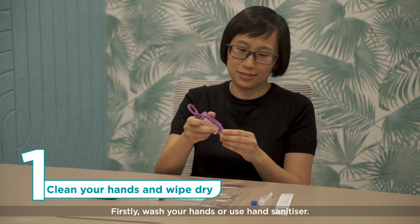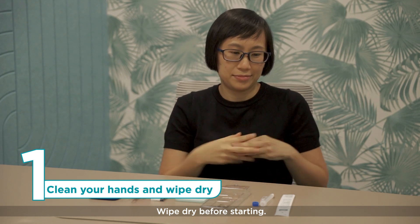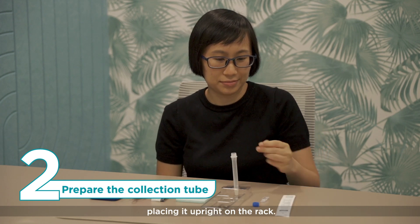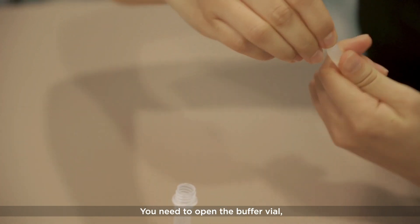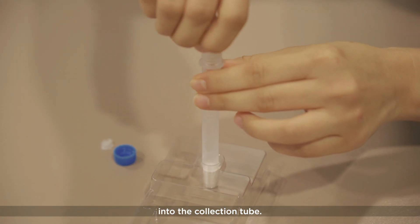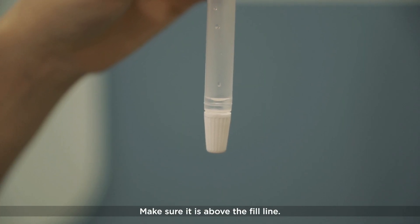Firstly, wash your hands or use a hand sanitiser and wipe dry before starting. Next, prepare the collection tube by placing it upright on the rack. The buffer solution is stored separately — you need to open the buffer vial and squeeze twice to empty the contents into the collection tube. Make sure it is above the fill line.